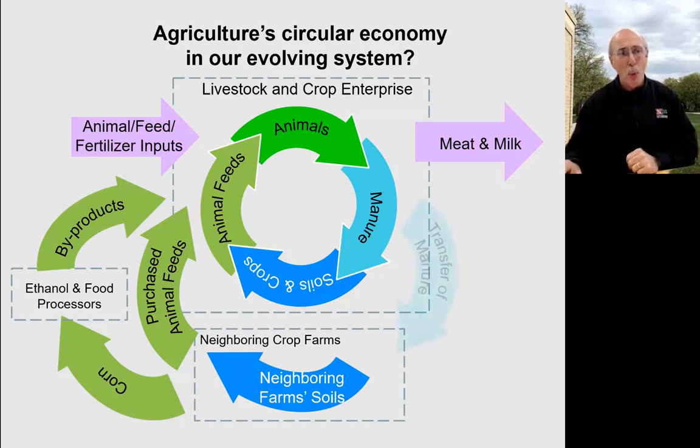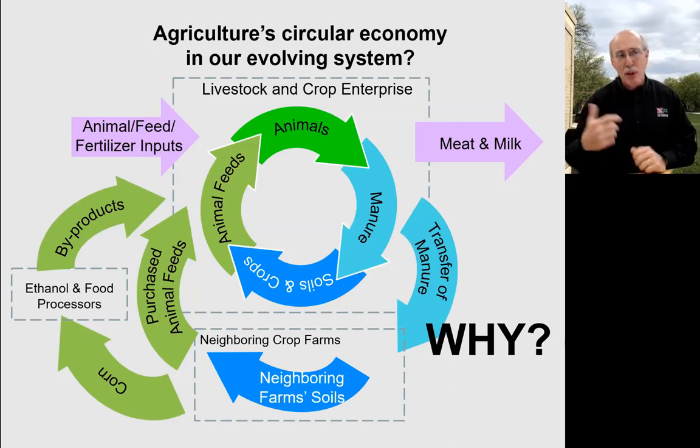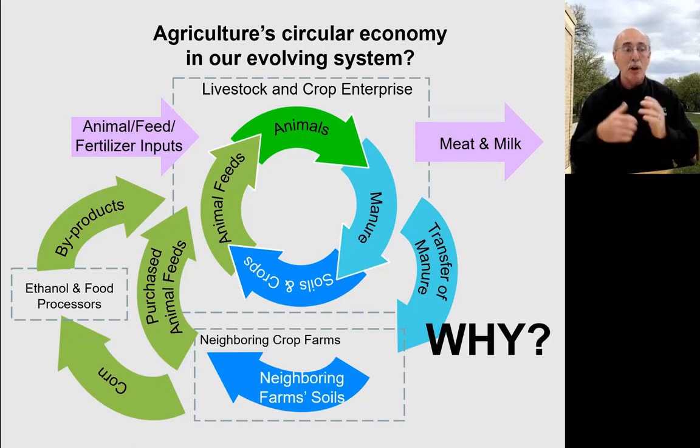So the why for today is: how well are we doing at transferring those manure nutrients that we're creating back into those cropping systems that are producing the animal feeds or other food products — how well are we creating that arrow of transferring nutrients into the crop farms that are creating the feeds we need? So let's get started.